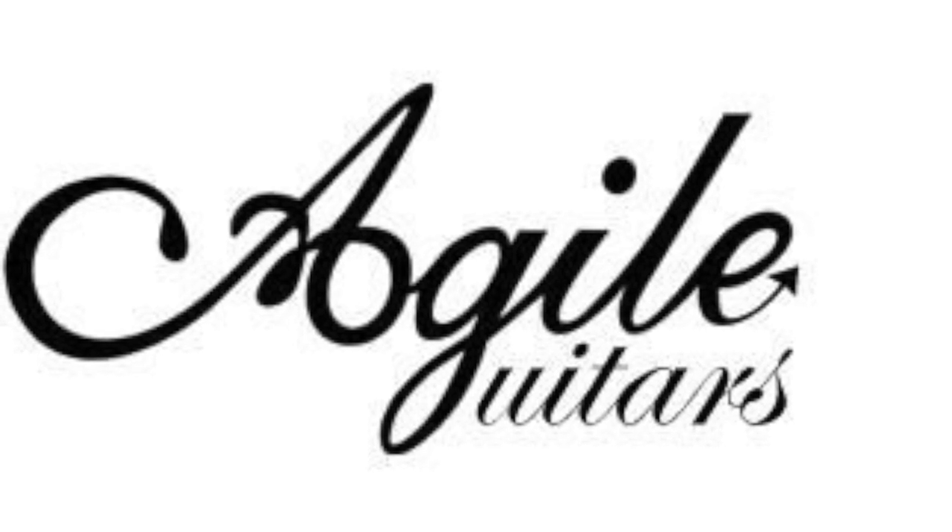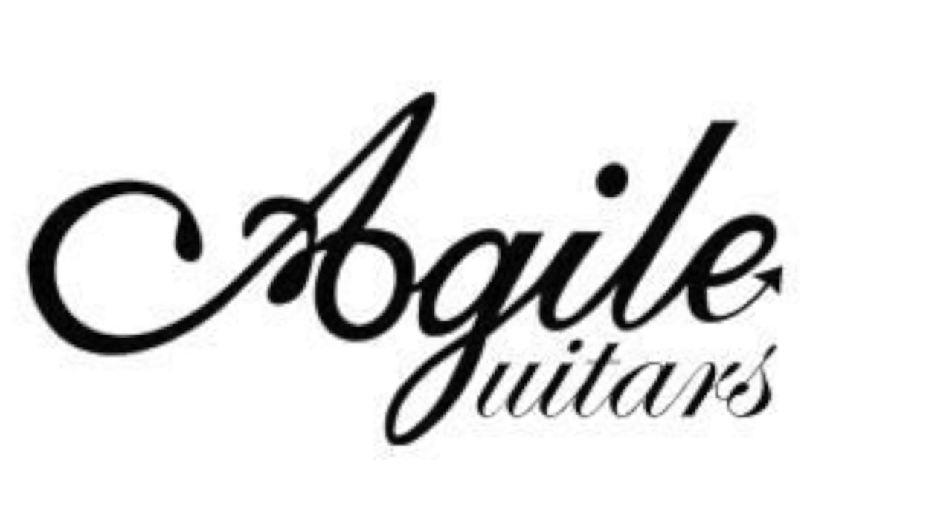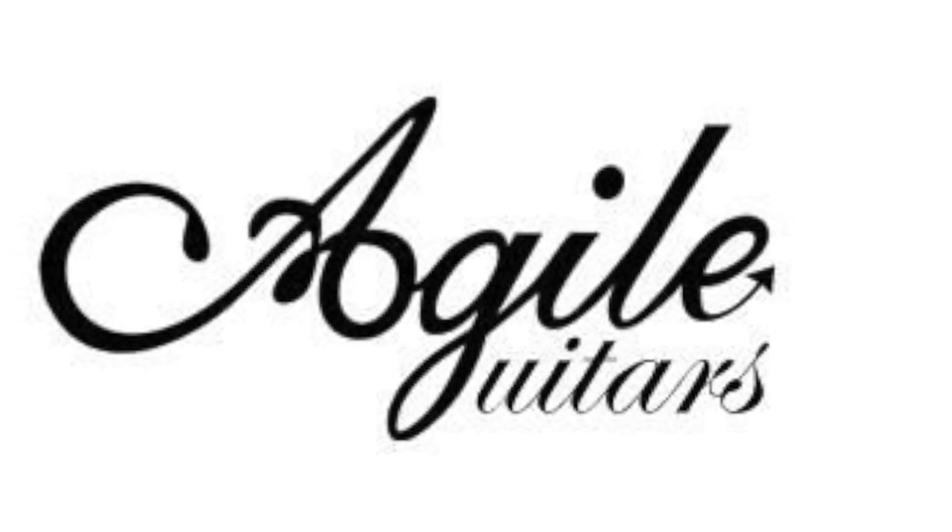Hello all of my friends, welcome back to the Branscom YouTube channel. Today I'm going to give you a little history lesson on the brand of guitars known as Agile.